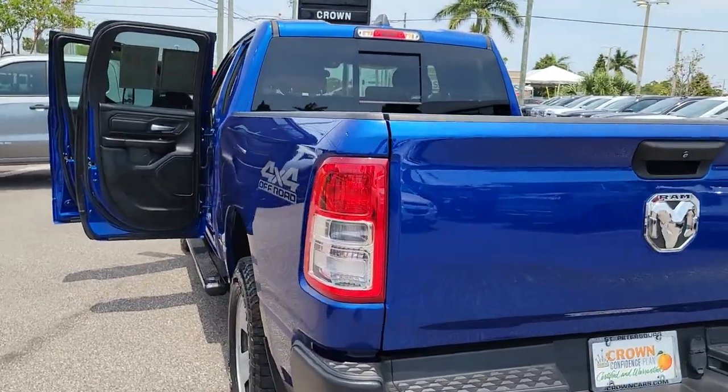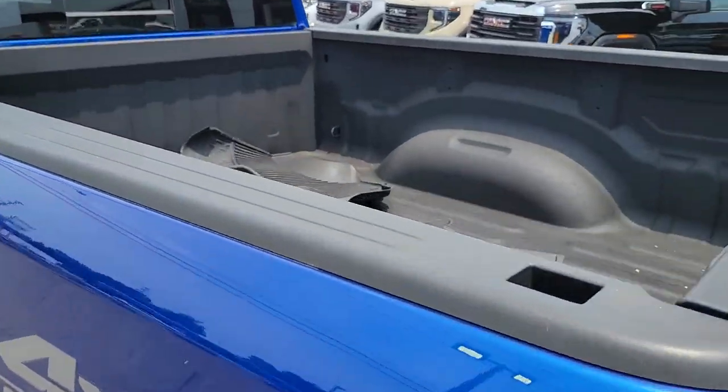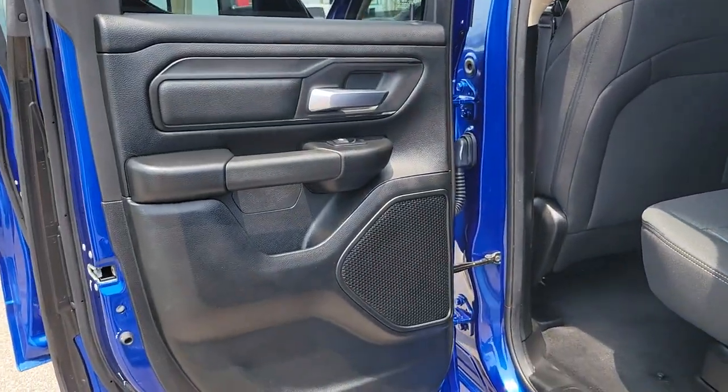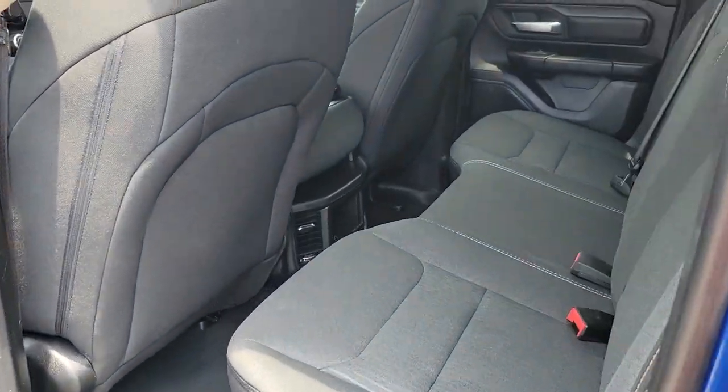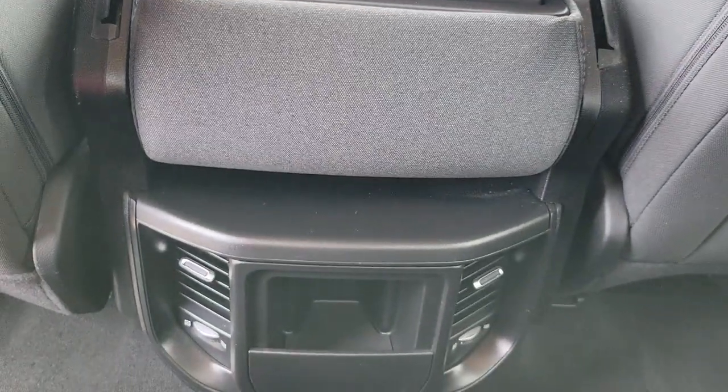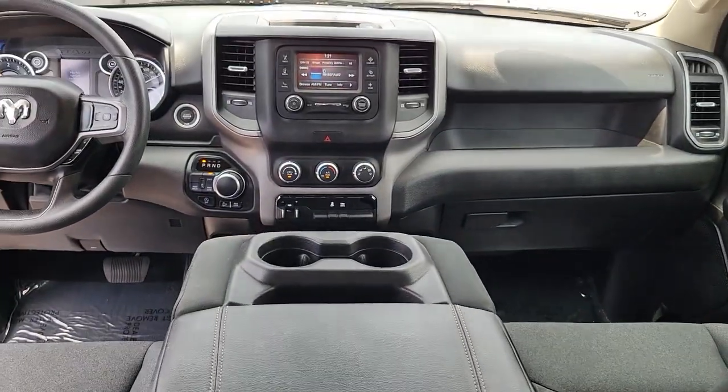These are just some of the great options this vehicle comes with: keyless entry, satellite radio, bed liner, heated mirrors, backup camera, Bluetooth connection, electronic stability control, steering wheel audio controls, alarm, and intermittent wipers.